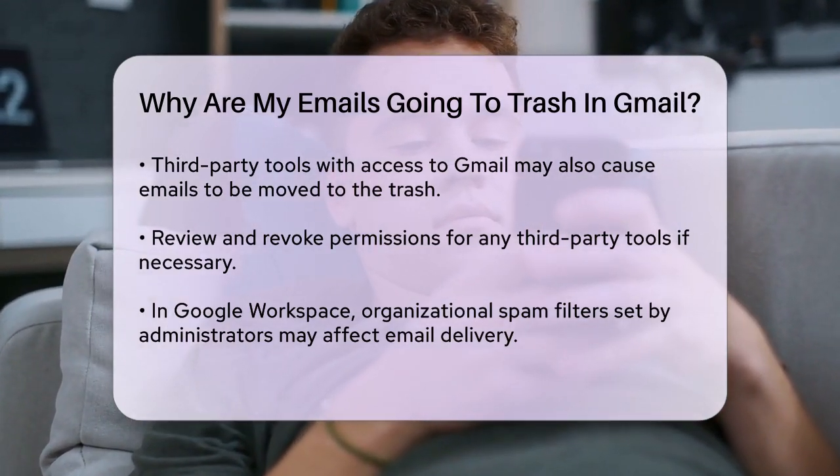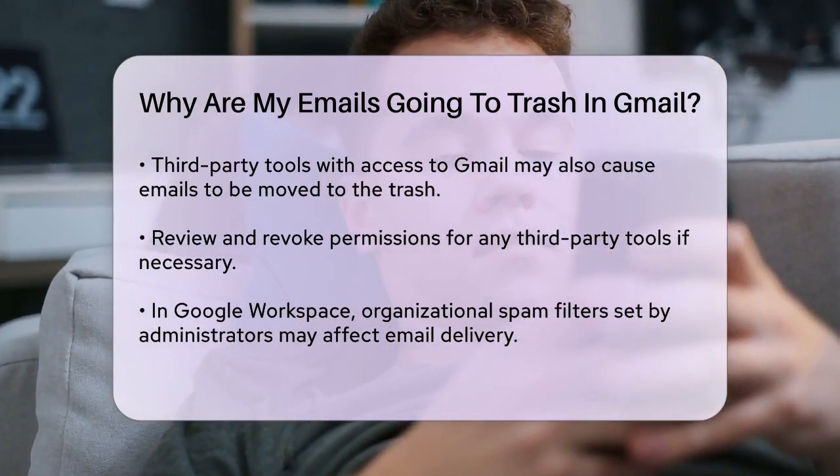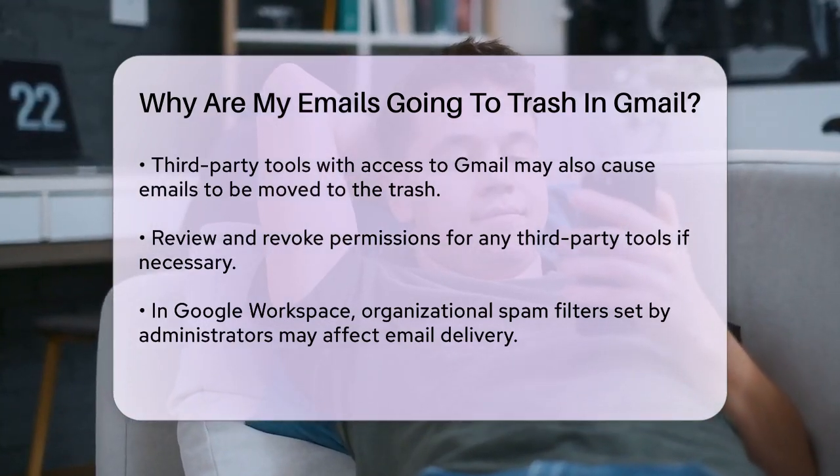If you're using third-party tools that have access to your Gmail account, these tools might also be causing emails to be moved to the trash. It's a good idea to review the permissions of these tools and revoke access if necessary.